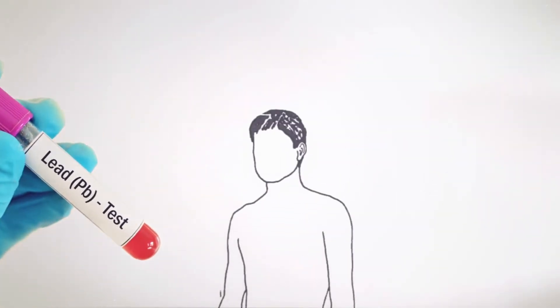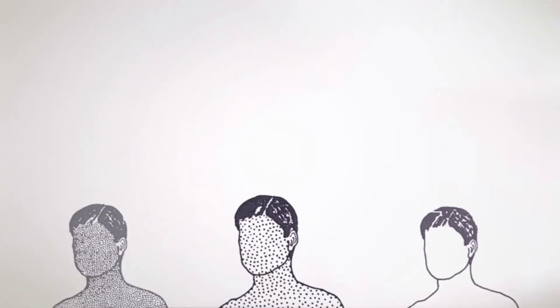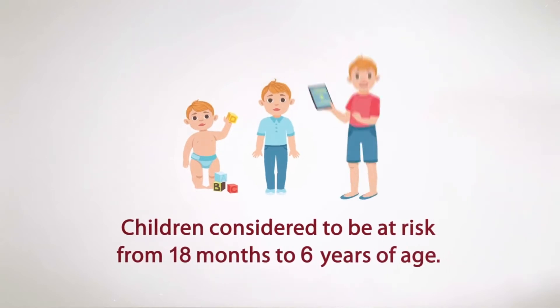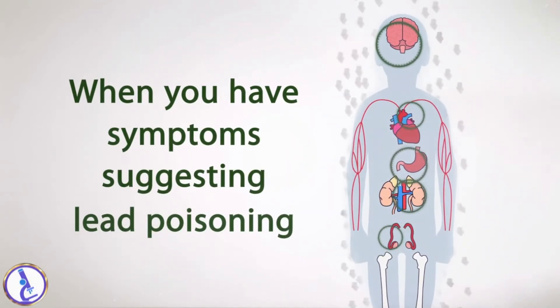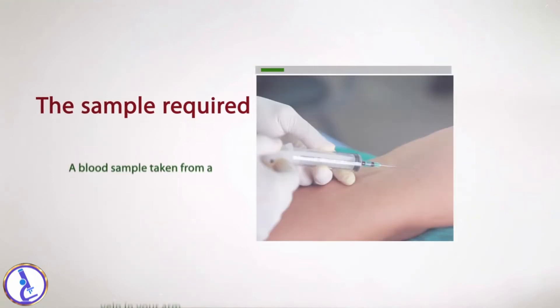The blood lead test is used to screen for exposure to lead and is also indicated for children considered to be at risk, from 18 months to six years of age, and when your occupation or hobby may expose you or your family to lead, or when you have symptoms suggesting lead poisoning.